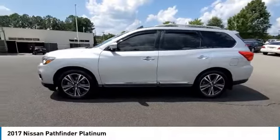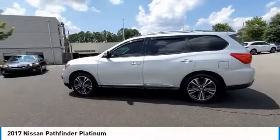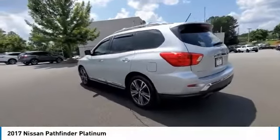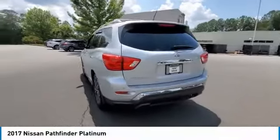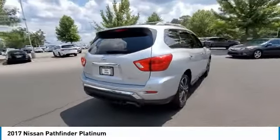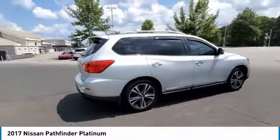Make a great choice today with the 2017 Pathfinder. The Pathfinder has a premium interior with three rows of seating for up to seven passengers, as well as versatile seating and cargo configurations. This SUV appeals to both truck lovers and car lovers.